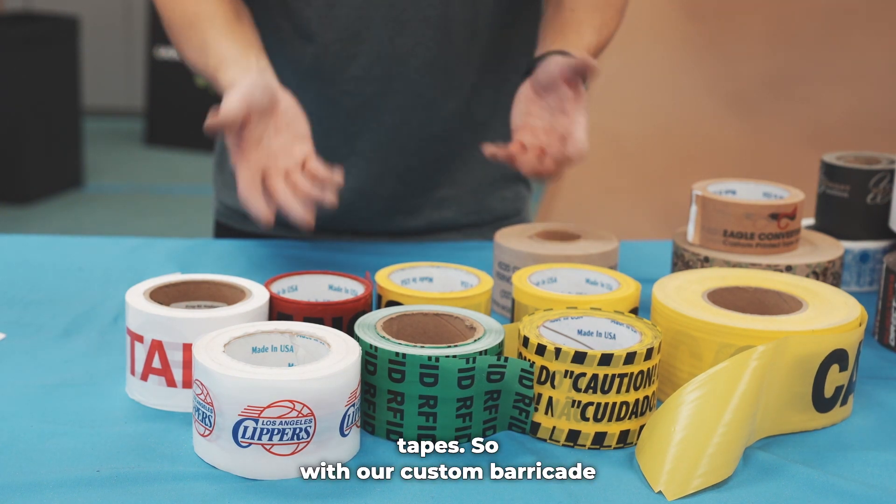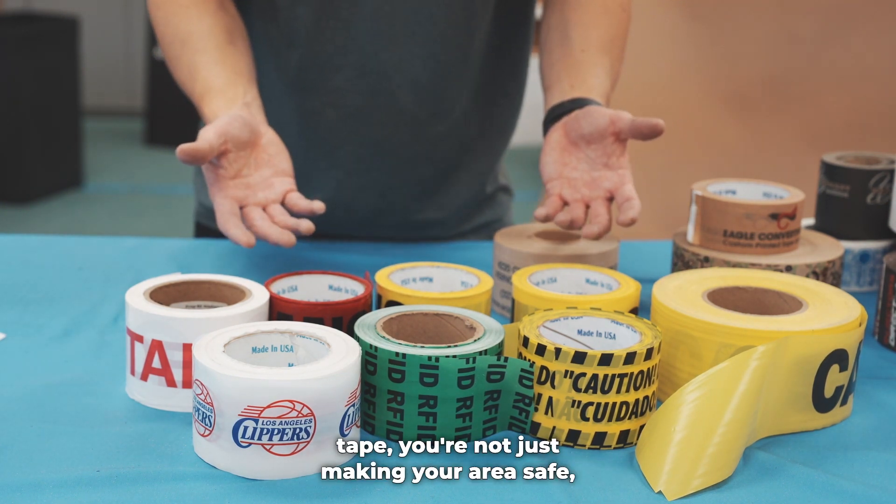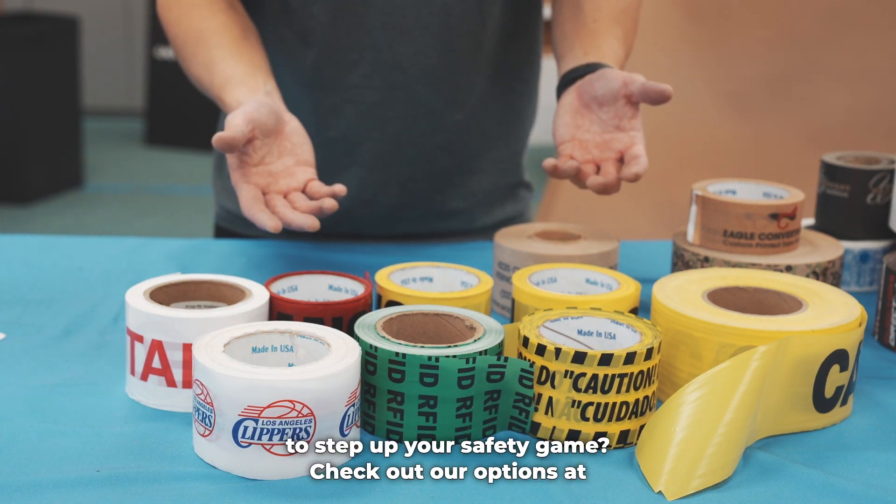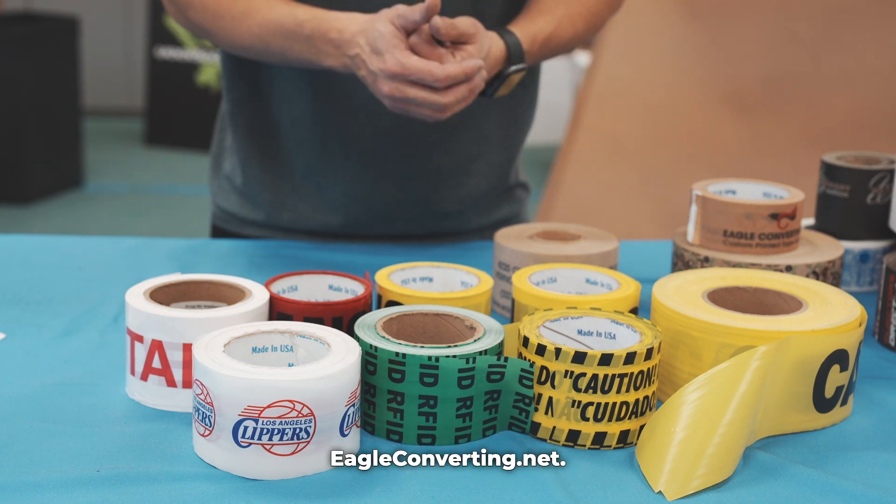So with our custom Barricade Tape, you're not just making your area safe, you're marketing your brand to the world. Ready to step up your safety game? Check out our options at eagleconverting.net.